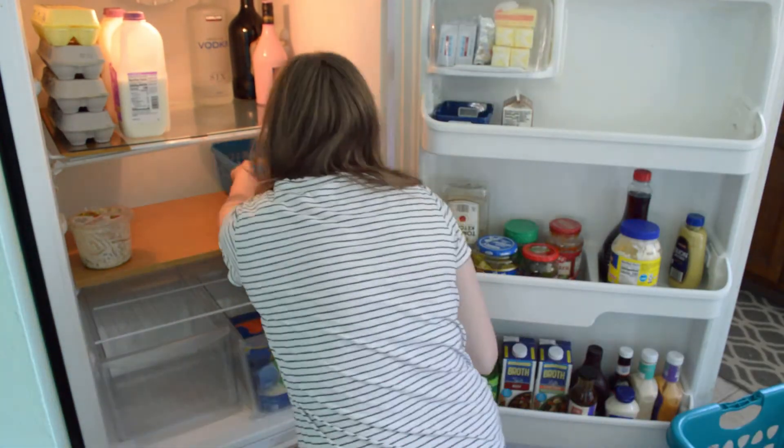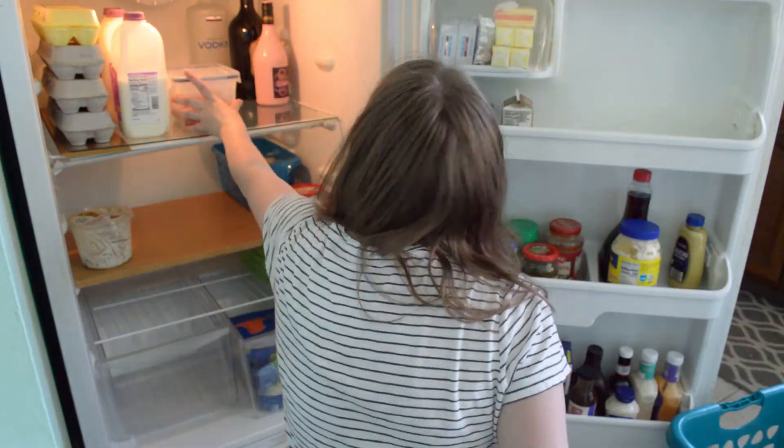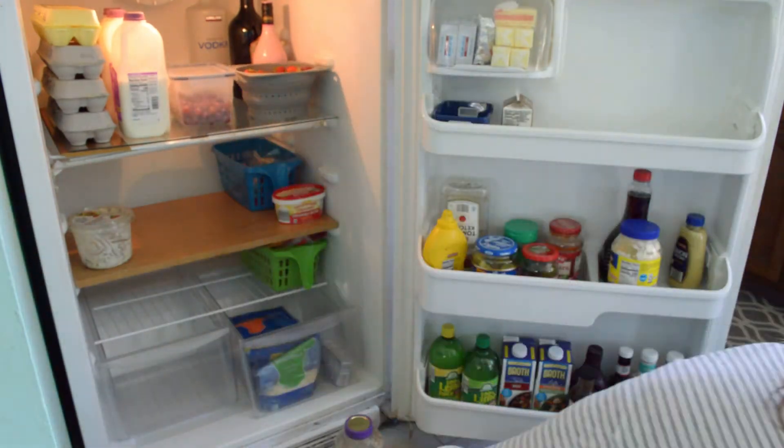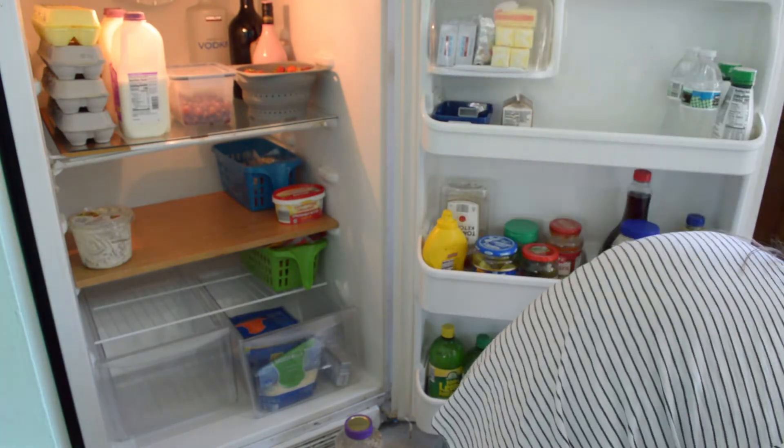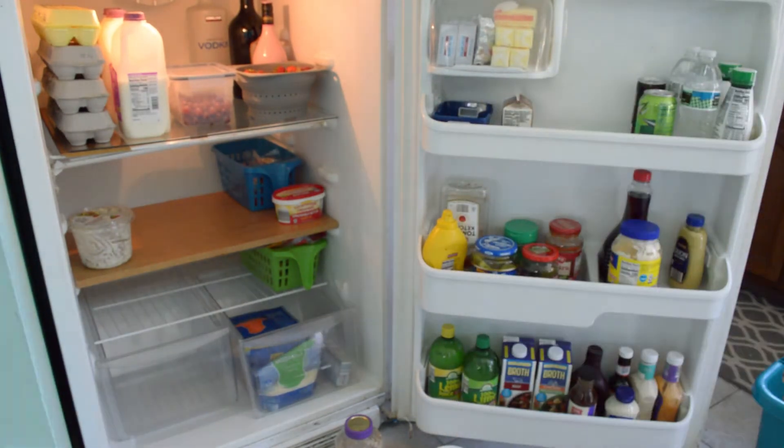Sometimes things fit better in something other than their original packaging — like my grapes there. Do you repackage anything in your fridge? Let me know down in the comments, or if you've got any other great tips for keeping the fridge tidy. If it's something I haven't heard before and I end up using it, I will totally give you a shout out.